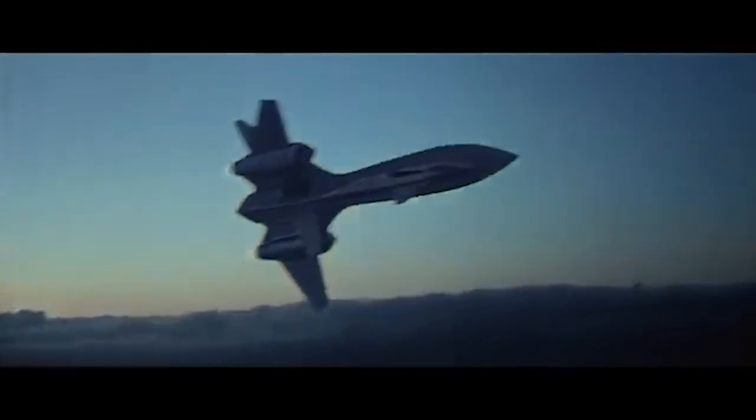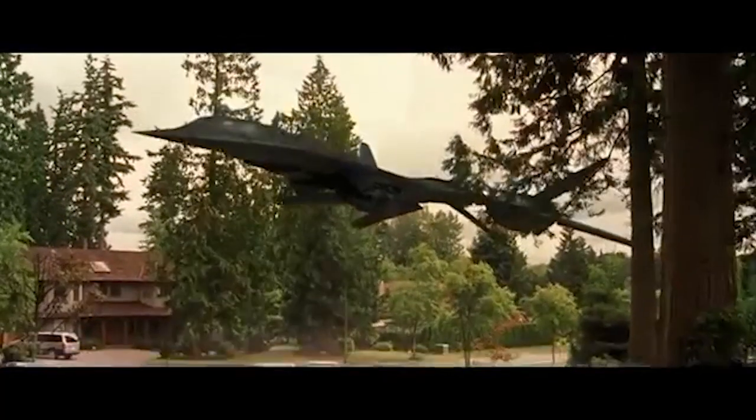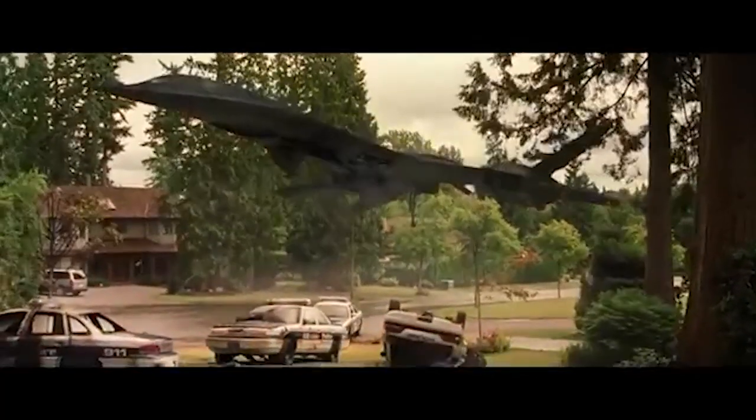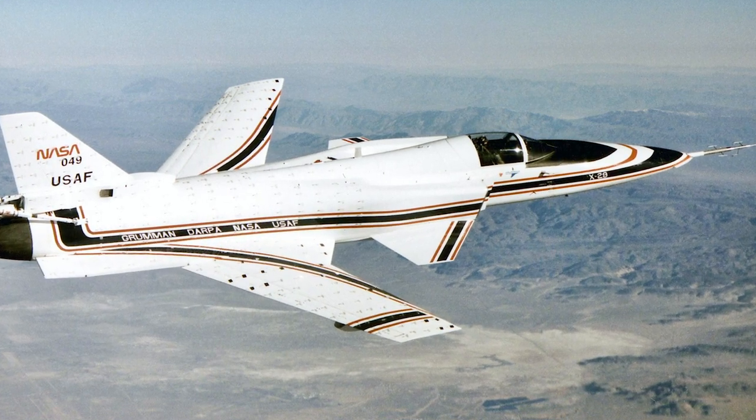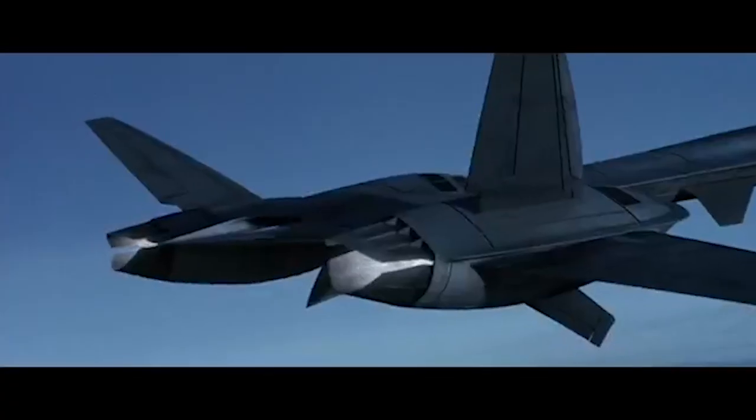In later X-Men movies, newer versions of the X-Jet show design elements from more modern fighters. You can see a forward-swept wing, similar to the Grumman X-29, an experimental aircraft operated by NASA and the U.S. Air Force. There are also twin tails and oval exhausts reminiscent of the F-22 Raptor, although the SR-71 concept is still there.